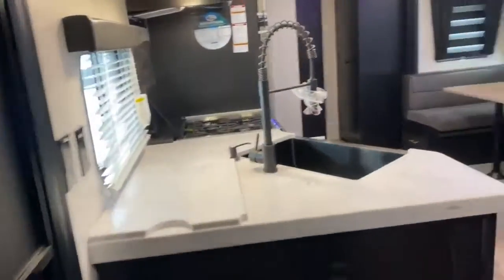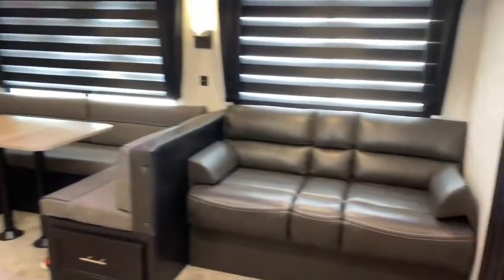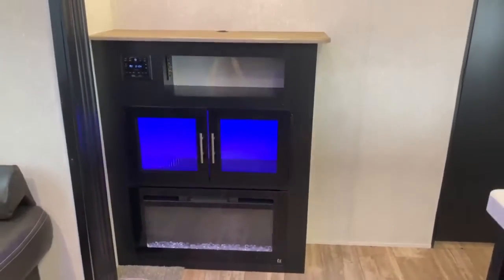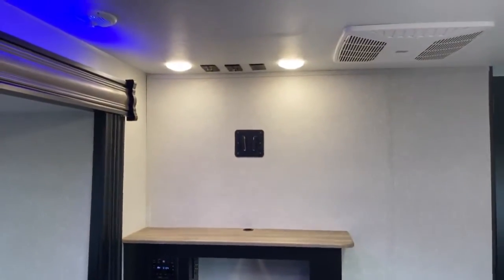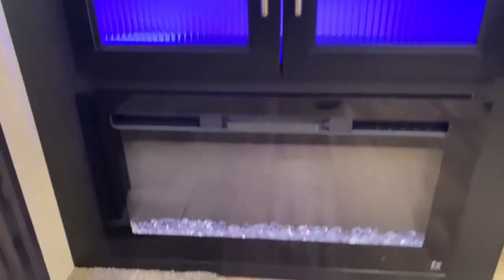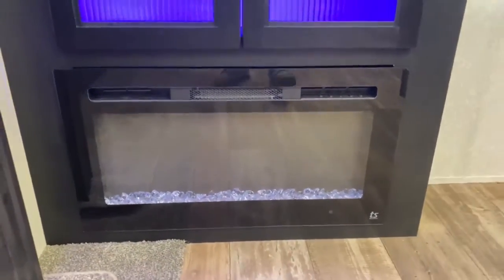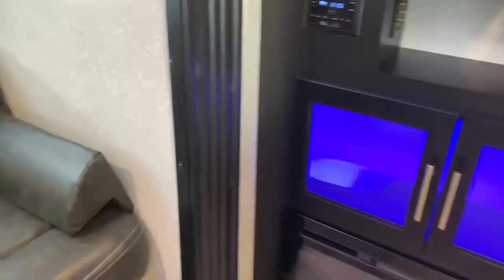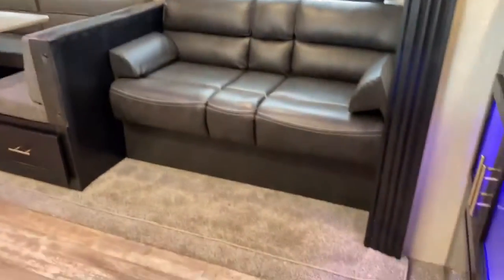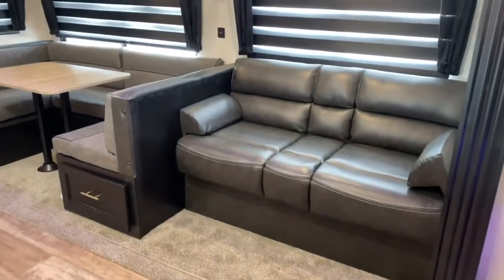Alright, coming into the main living space. Right off the bedroom you do have your entertainment center — there's where you'd put your TV. You've also got a radio and a fireplace. That's great for those fall nights when it's kind of cool outside. It'll keep it nice and toasty in here and it does run off of electric so you do not have to run your gas.